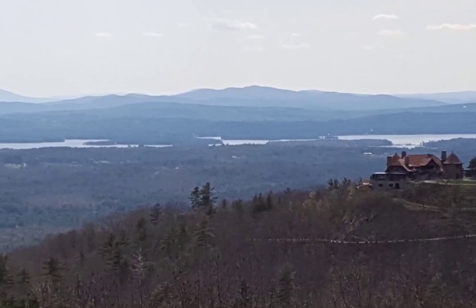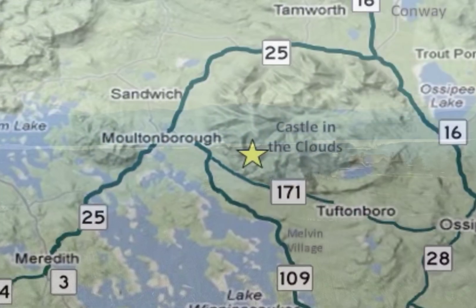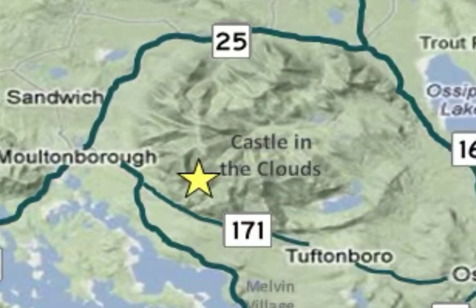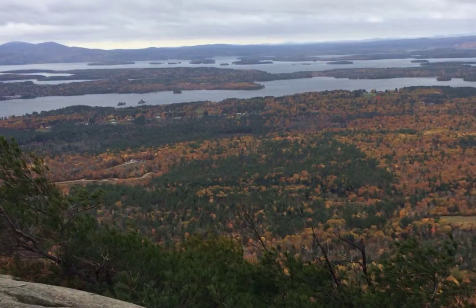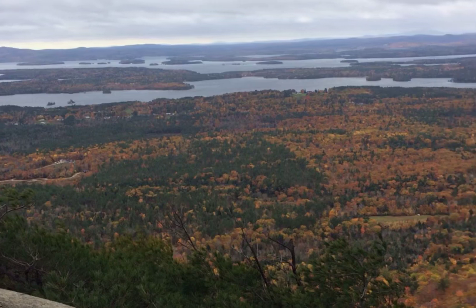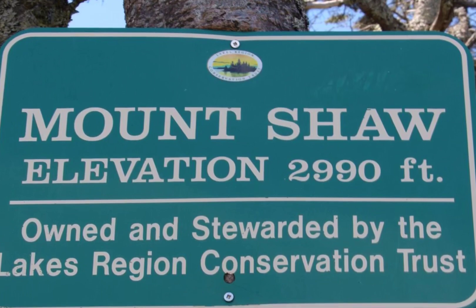Did you know that the Lucknow Mansion actually sits on the southern slope of an extinct volcano? It's true. What we call the Ossipee Mountains today are actually the remnants of a volcano that may have reached a height of 10,000 feet. For comparison, Mount Washington is just under 6,300 feet, and Mount Shaw, the highest of the Ossipees, is about 3,000 feet.